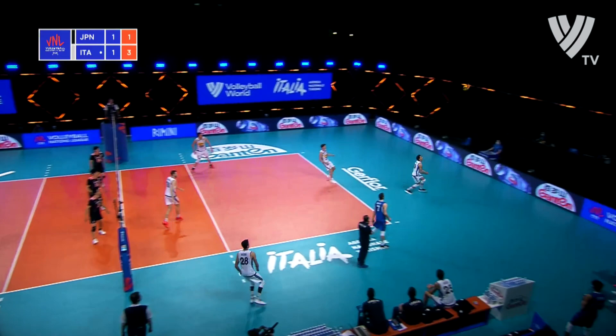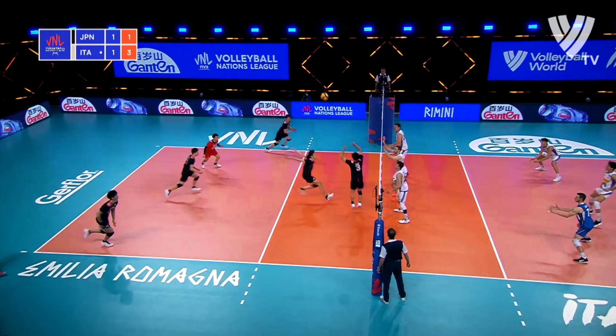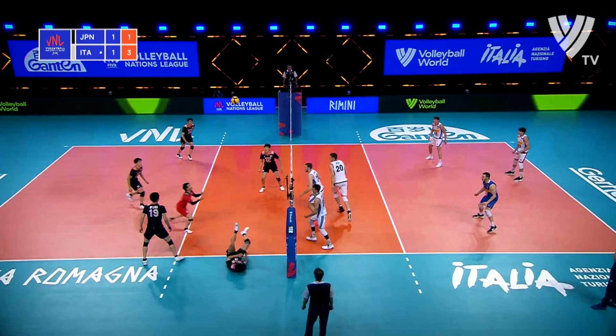Nice ball. That's going to stay in play. With a chance for Japan. Well, they've not taken it. That's a bit more difficult. Still, Japan trying to get that side out.